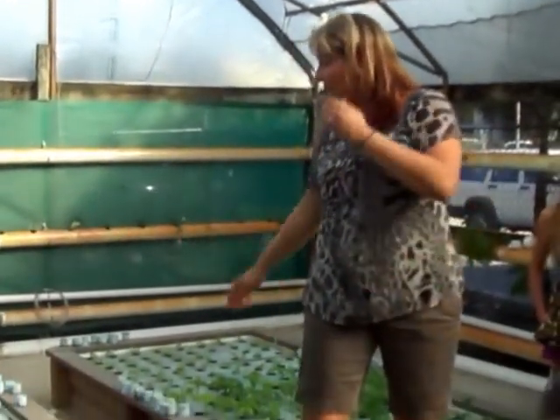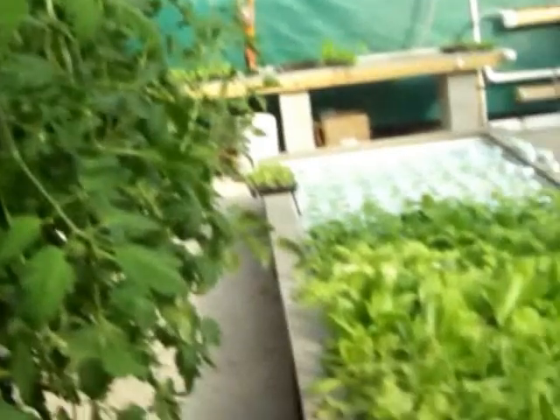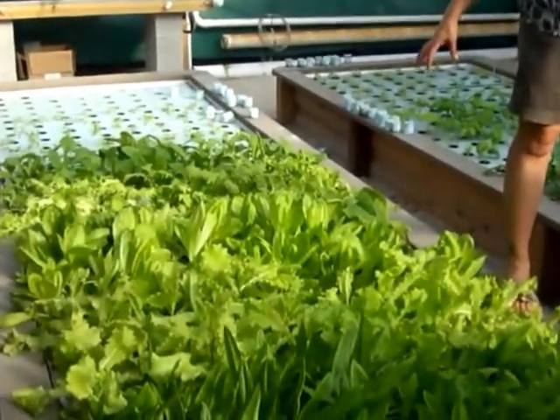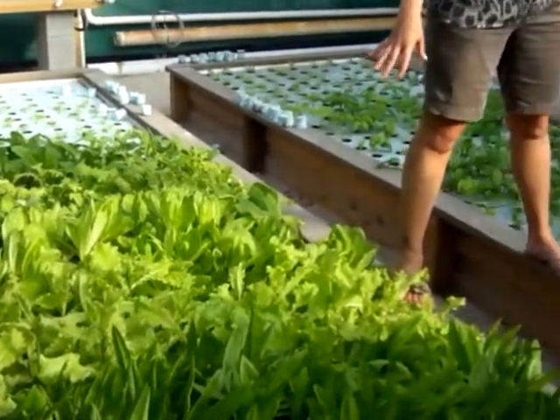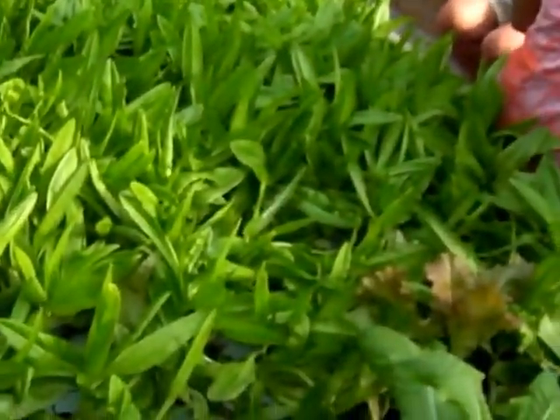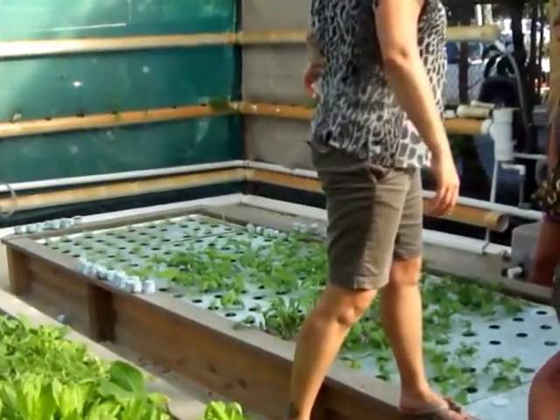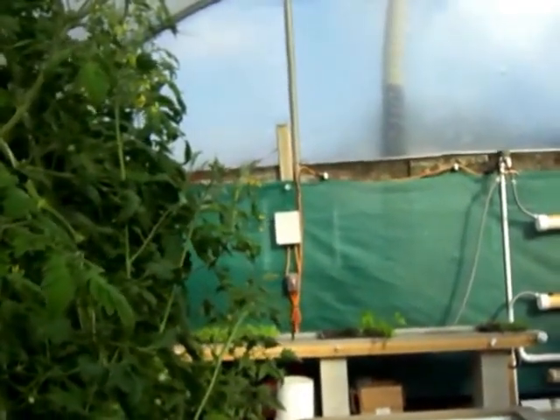We have a variety of different greens: chard, field greens, red oak, green leaf, mixed greens, celery, and some more chard and basil. Here we also have tomatoes, cucumbers in the back, peppermint, and spearmint. We've just been harvesting and transplanting.